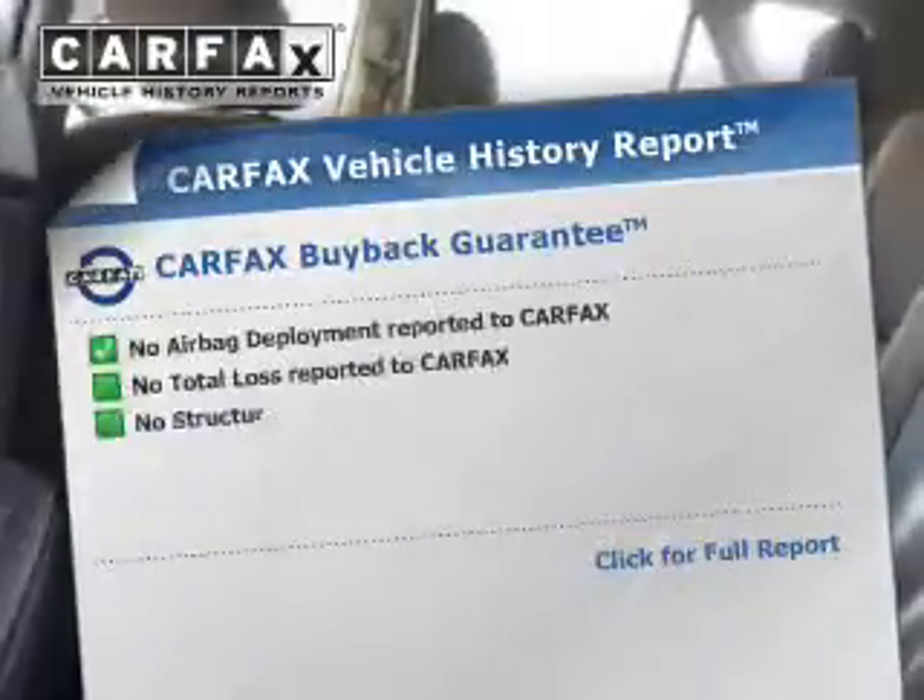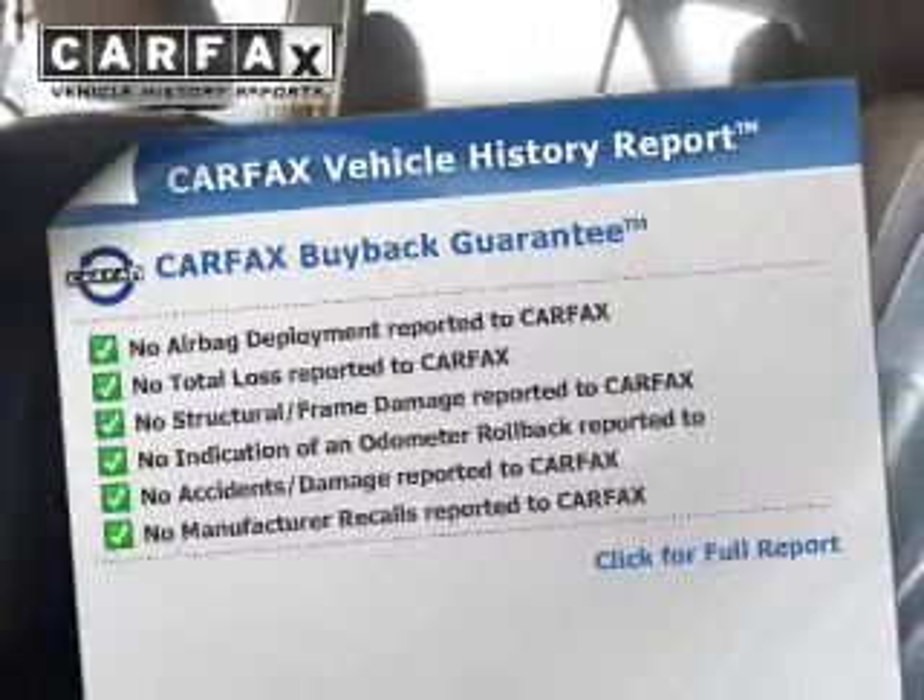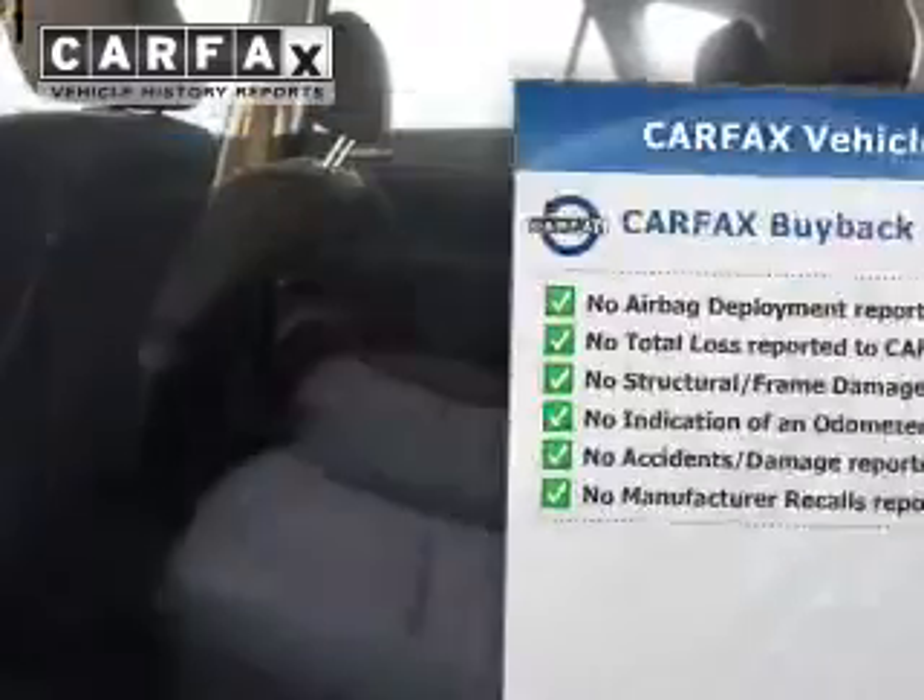The powertrain includes front wheel drive with a reliable engine that responds smoothly to its automatic transmission. You will appreciate the safety feature of anti-lock brakes. An included Carfax vehicle history report allows you to purchase with confidence and the knowledge that your buy was a smart choice.